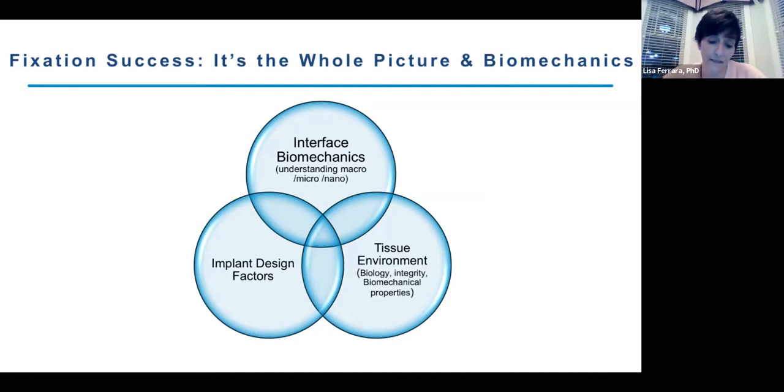Biomechanics really does matter, but we have to be careful when talking about new technologies. We tend to overuse the latest, greatest technology. As we continue to innovate, we can improve outcomes, quality of life, and longevity. But we must be cognizant that as we progress, there are great advantages as well as disadvantages. We really have to be careful not to use technology in areas where we're overusing it or using it incorrectly because we didn't have a complete understanding of both the biomechanics and the environment we're placing these implants into.